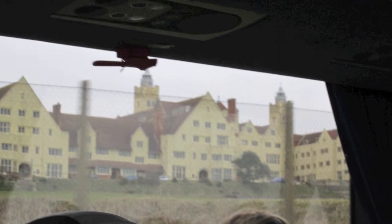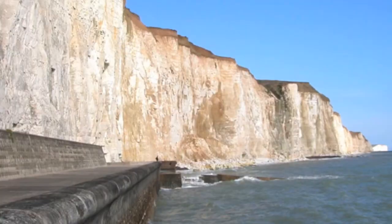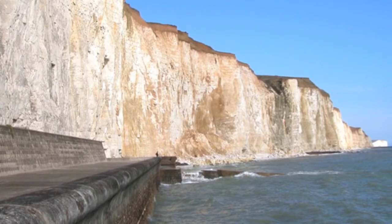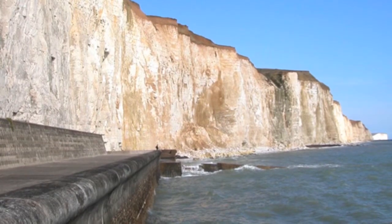Coastal protection has been implemented at Rhodian School. There is an undercliff seawall that helps stop cliff erosion. Seawalls additionally exist at Peacehaven, where there is a large exposure to southwest waves.